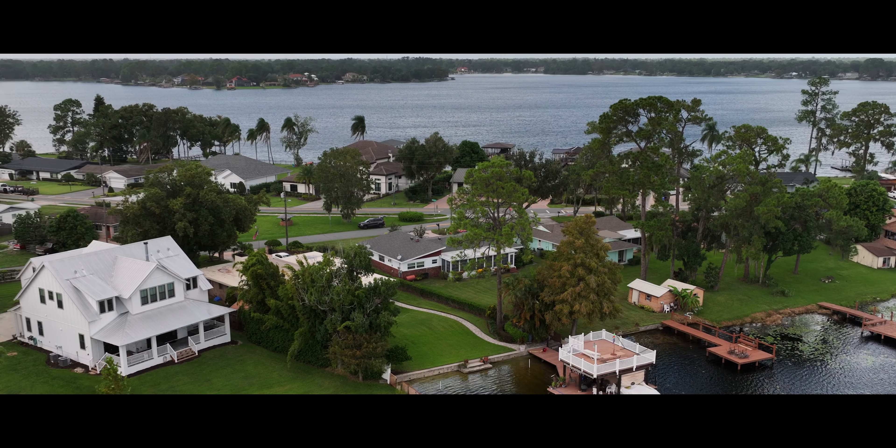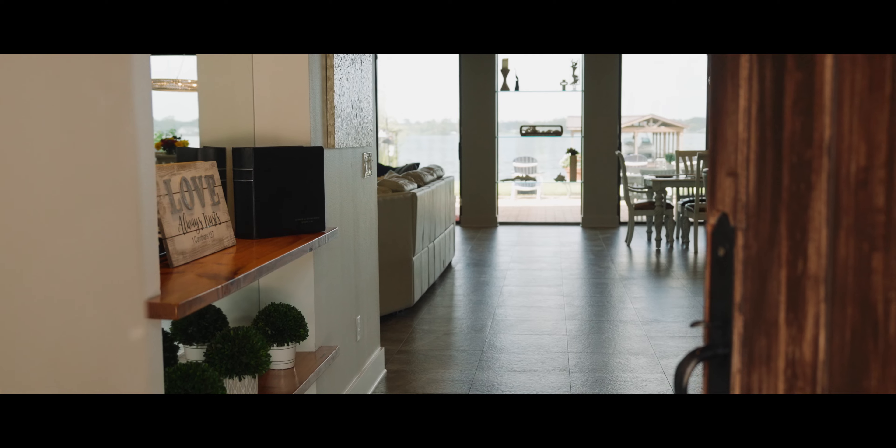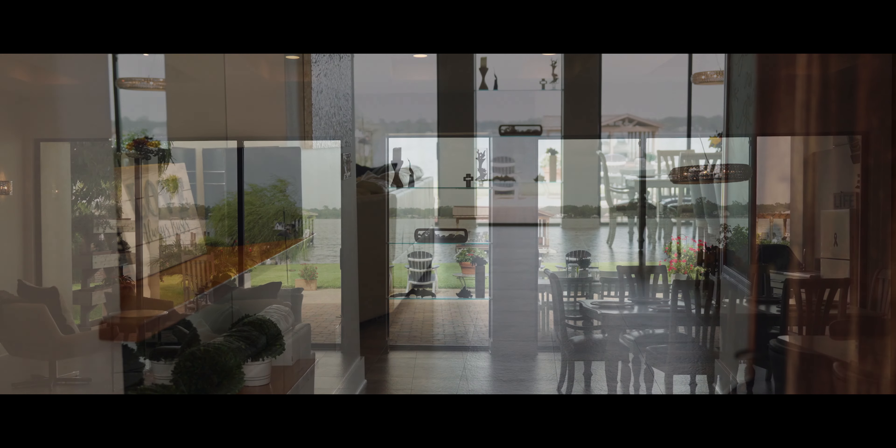Prepare to be captivated by this lakeside haven. This four-bedroom, three-bath home proudly sits on over a third of an acre, offering a balanced blend of traditional and modern Florida charm. As you enter, your gaze is immediately drawn to the mesmerizing Bear Lake views, setting the stage for what lies within.